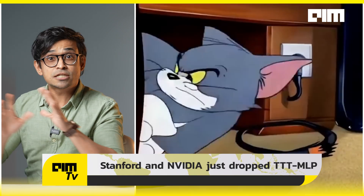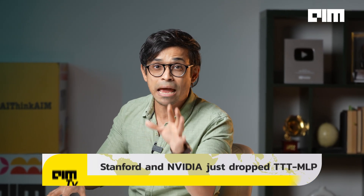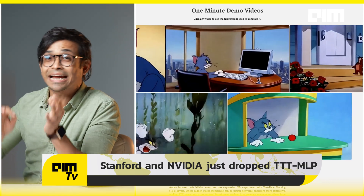Imagine typing: 'Tom sits in an office in NYC, Jerry chews the wire, chaos, Spike the bulldog yells, Jerry laughs from his hole' — and you get a complete animated video of up to one minute in length. That's what TTT-MLP does: it takes a textual storyboard and turns it into a full-fledged 60-second animated video.